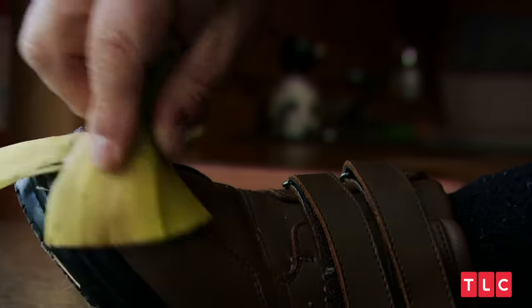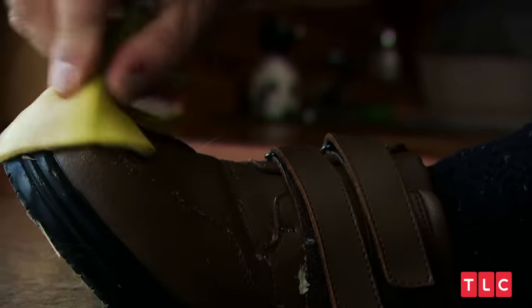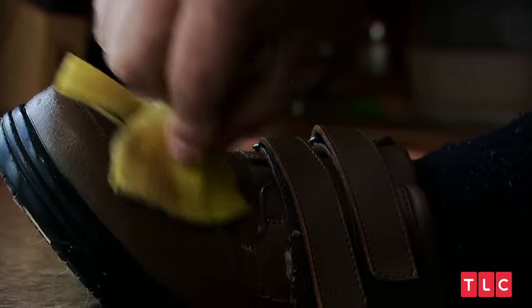What I'm doing here is taking a piece of banana. Most people don't know that it makes an excellent device for shining your shoes with.